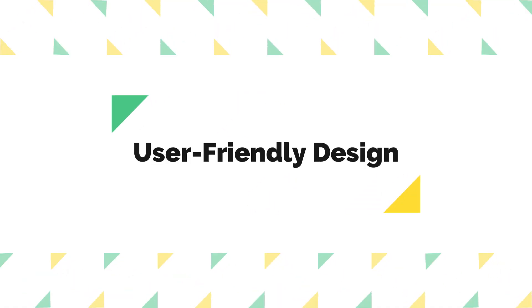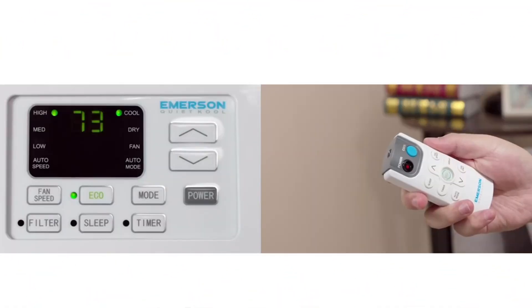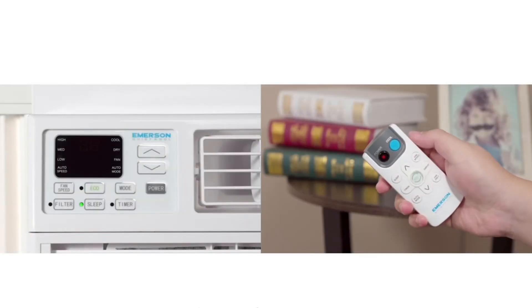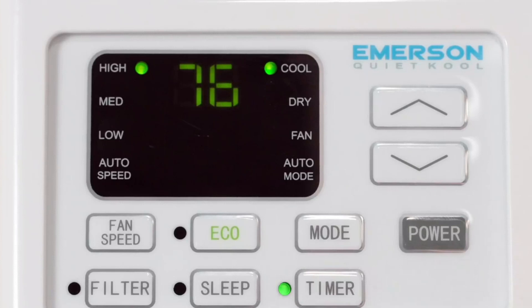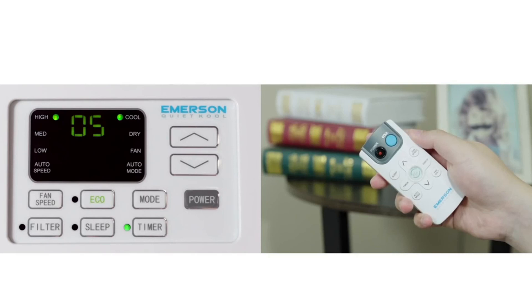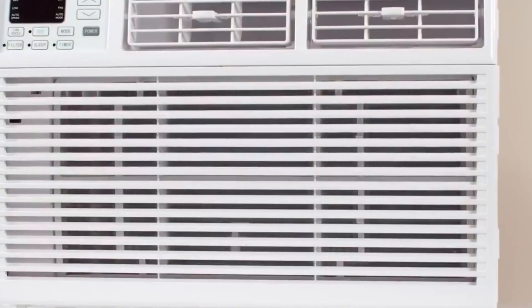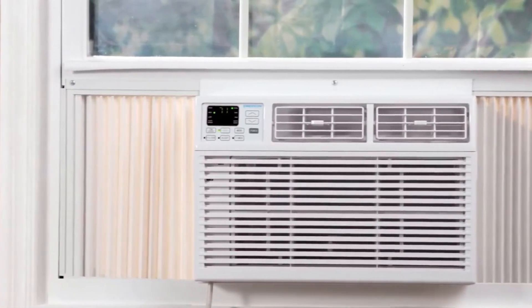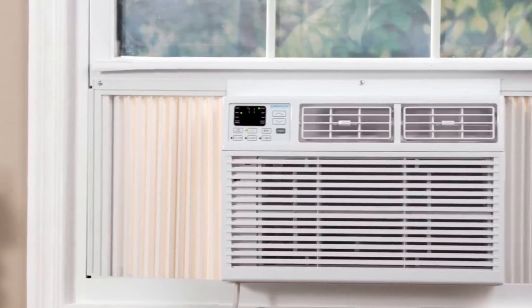Number six: user-friendly design. Installation of this air conditioner is a breeze, and it comes with a remote control for added convenience. The electronic controls with three fan speeds and a 24-hour on/off timer offer flexible cooling options tailored to your preferences. Additionally, the unit features a low-voltage startup, which conserves energy and saves you money over time. The auto-restart function ensures that your air conditioner resumes operation at your preferred settings after a power outage, further enhancing user convenience.